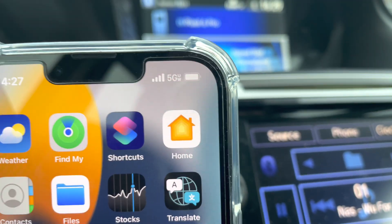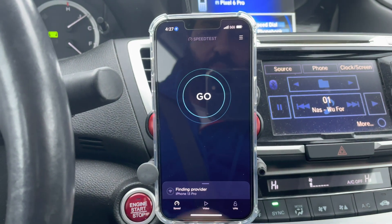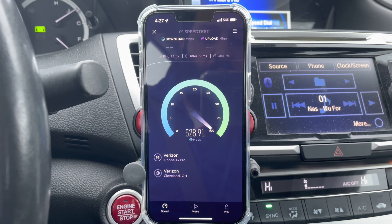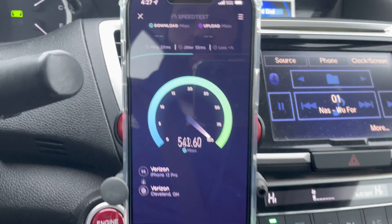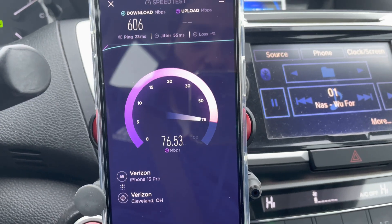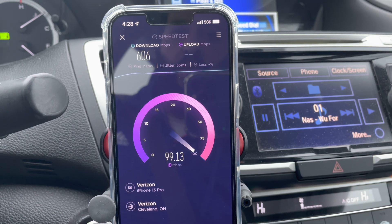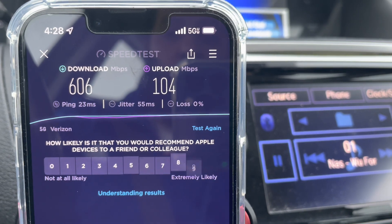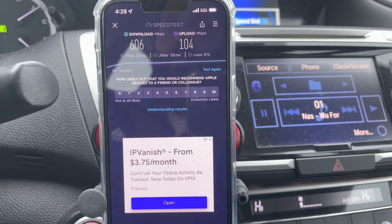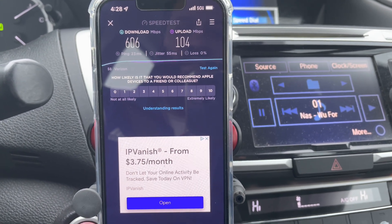Confirming: 5G Ultra Wideband, N77, 3.7 gigahertz — the kids are calling it C-band. Let's test it. We got a 23 millisecond ping and 55 millisecond jitter. The ping is something you can get on LTE, nothing special, and that jitter I don't like. Downlink is tremendous — 600 megabits per second. You've got 60 megahertz of the 3.7 gigahertz N77. The uplink is beautiful — probably some combination of AWS, PCS, maybe band 5 or band 13. 606 down by 104 up. Really good.